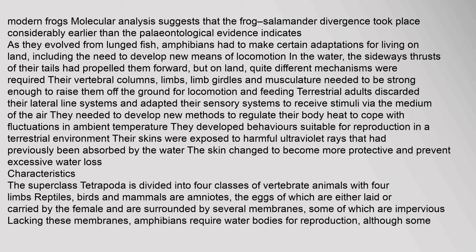As amphibians evolved from lunged fish, they had to make certain adaptations for living on land, including developing new means of locomotion. On land, quite different mechanisms from tail propulsion were required. Their vertebral columns, limbs, limb girdles and musculature needed to be strong enough to raise them off the ground. Terrestrial adults discarded their lateral line systems and adapted their sensory systems to receive stimuli via air. They developed behaviors suitable for reproduction in a terrestrial environment, and their skins changed to become more protective against harmful ultraviolet rays.